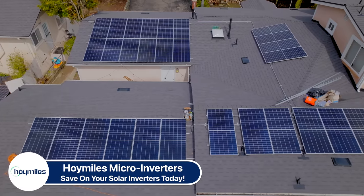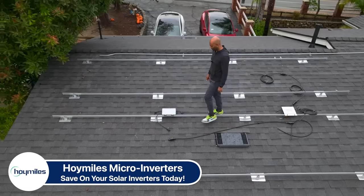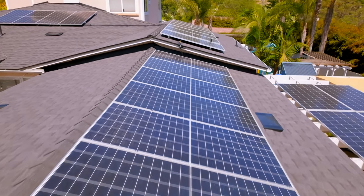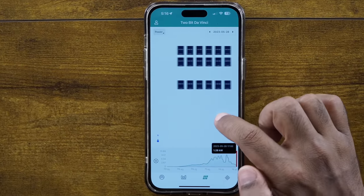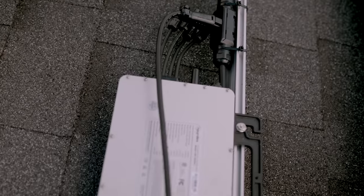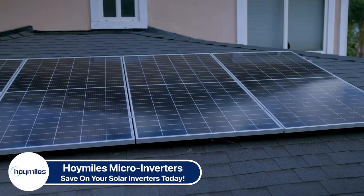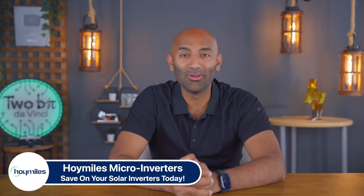My solar system is finally approved and running, and I'm officially producing clean energy for our house and office. HoiMiles makes world-class microinverters — the part that takes DC from your solar panels and converts it to AC for your house. Their hardware is top-notch, offers super high efficiency, and comes with an amazing warranty. With their 2-to-1 or 4-to-1 inverter, you can plug in two or four panels into one inverter and get all those microinverter benefits while paying a fraction of the cost. Links in the description.